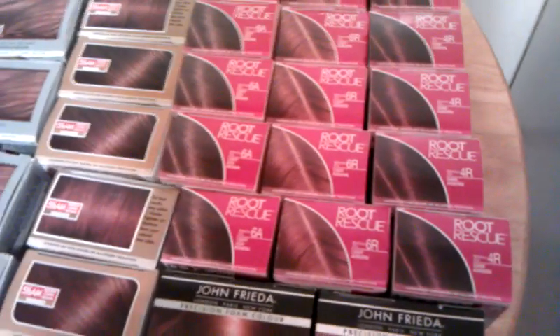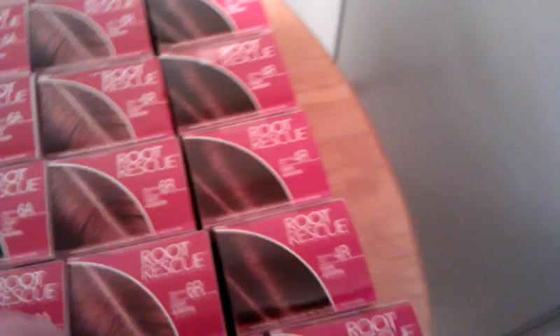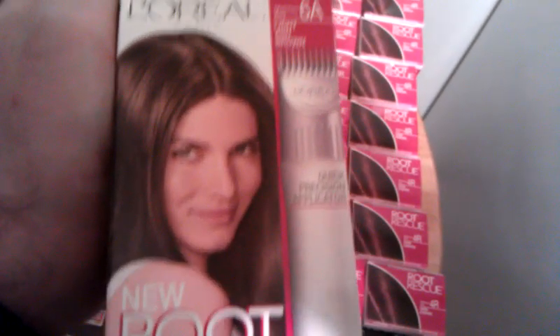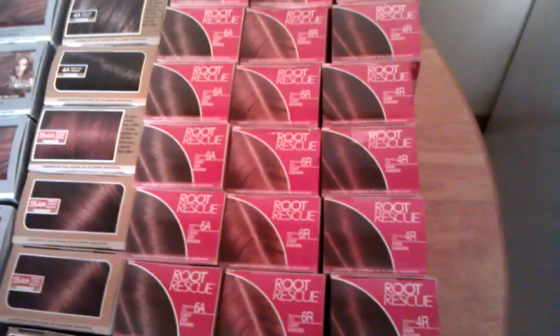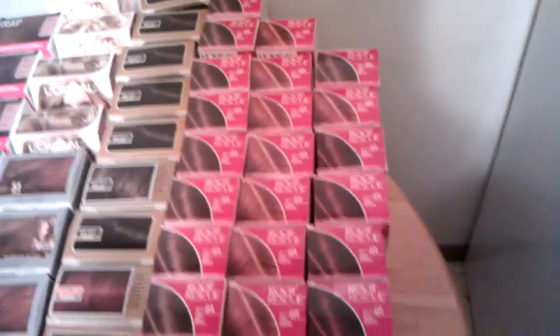The $2 off coupon I used on the Root Rescue. Let me show you what they look like. These were going for $1.94 to $2.07, so I got a little bit of overage on each of those with the $2 off coupon. Got quite a few of them.